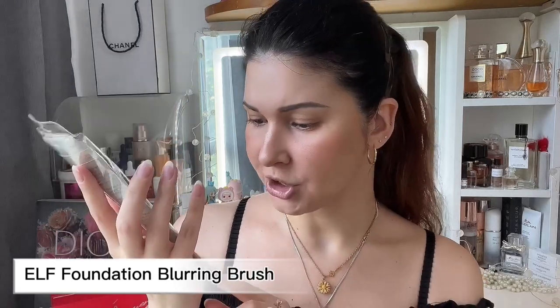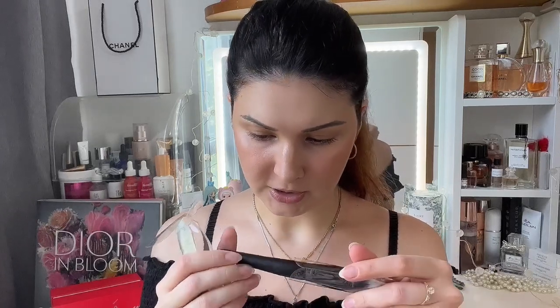There is only one makeup-ish item that I've purchased — it's the Elf 'Selfie Ready Foundation Blurring Brush.' I've heard a lot about this one, that it makes your foundation look flawless. It doesn't seem to have a number on it, so whatever — foundation blurring brush. Cannot wait to try this one out and tell you my thoughts.